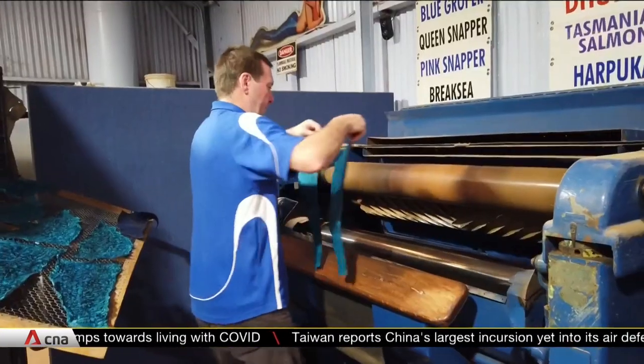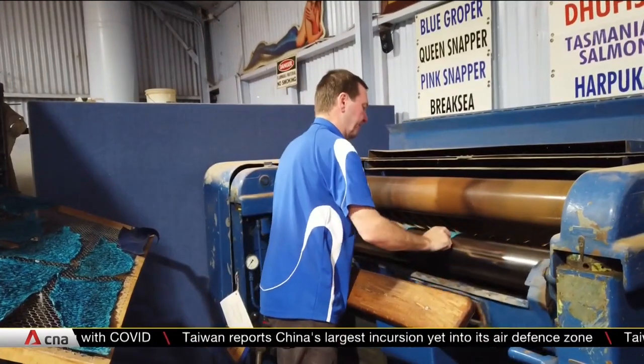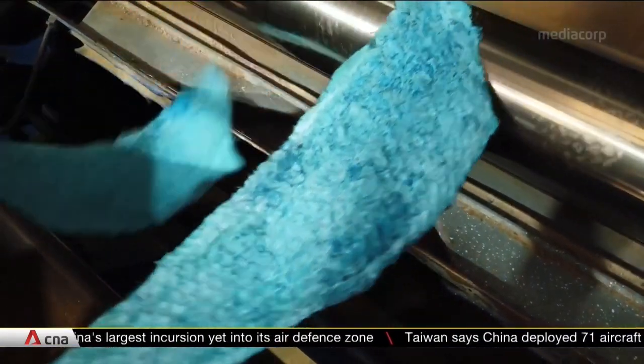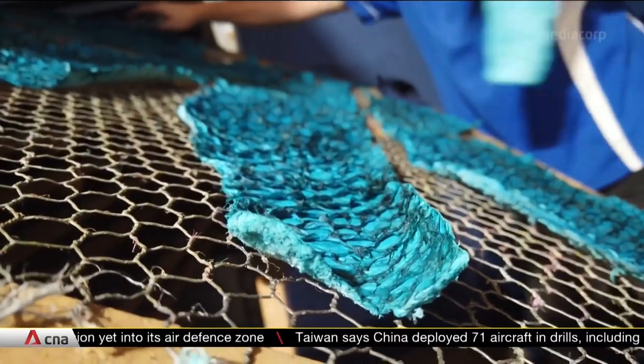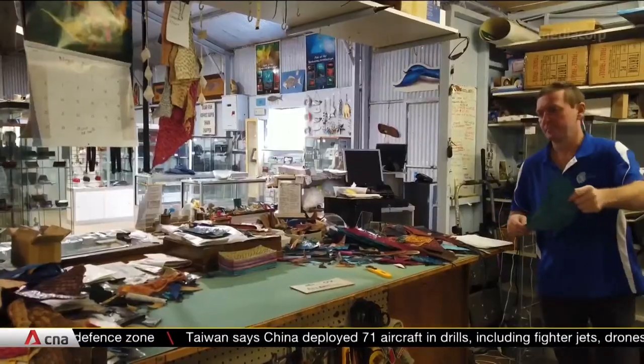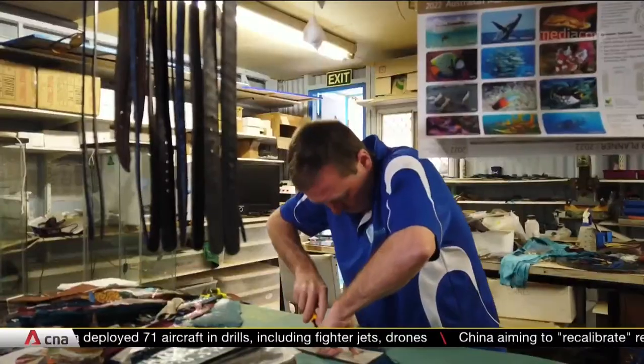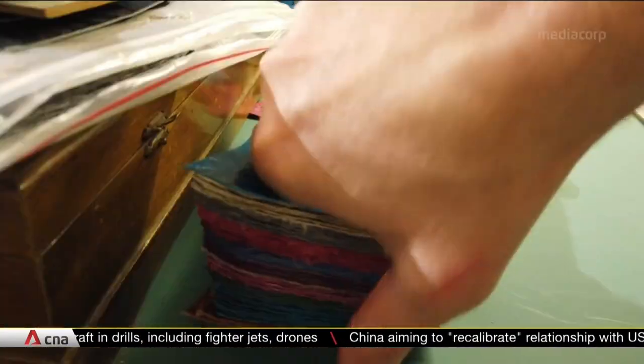Bob owned and operated his own commercial fishing boat and he literally, visually saw the amount of waste being generated by his fishing boat. When they started almost 30 years ago, tanning fish skins was unheard of, but after four years they finally developed a strong quality fish leather.